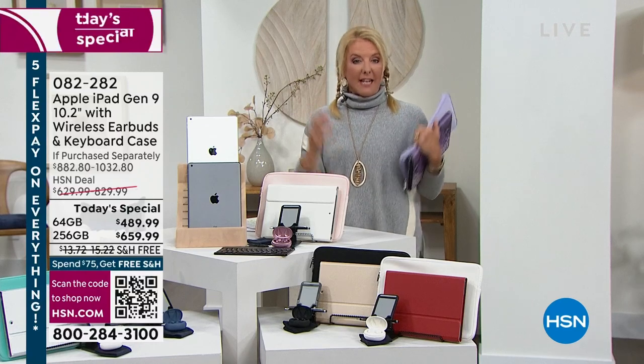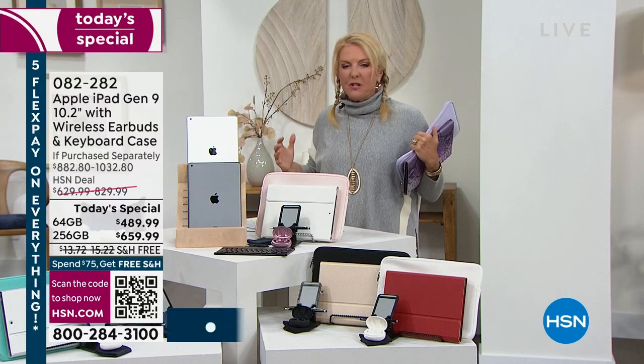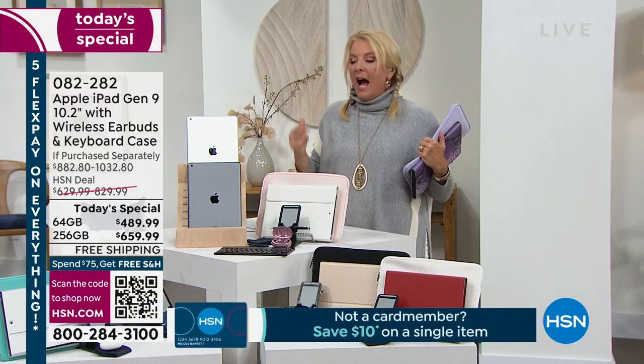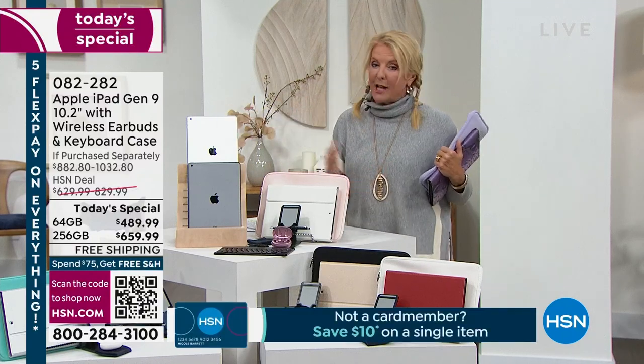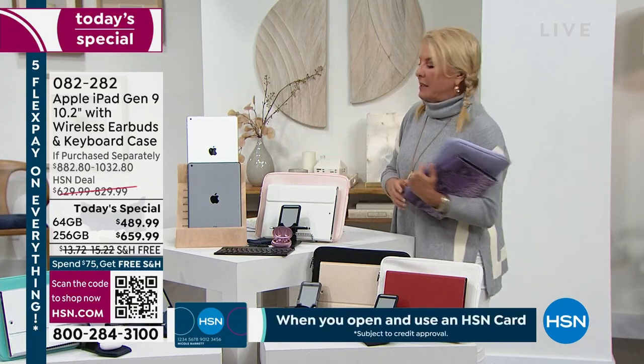Here's what I'm going to do: go through everything you get, because we always put together these massive bundles. I'll show you the color options — that's pretty cool too — and then we'll get busy and show you exactly how it works. Let me start with the bundle itself.